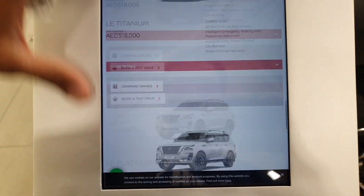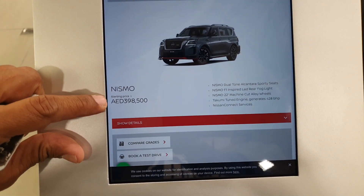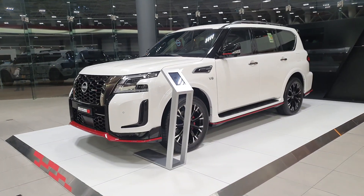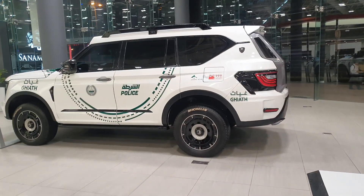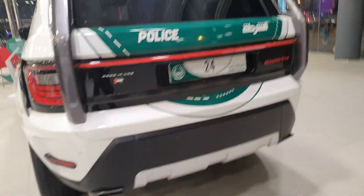Or you can go for the Nismo edition, which is four hundred thousand. A full-size SUV with a Nismo body kit — how crazy is that? This one makes a little more horsepower as well, but still it's nothing compared to the Ghiath.